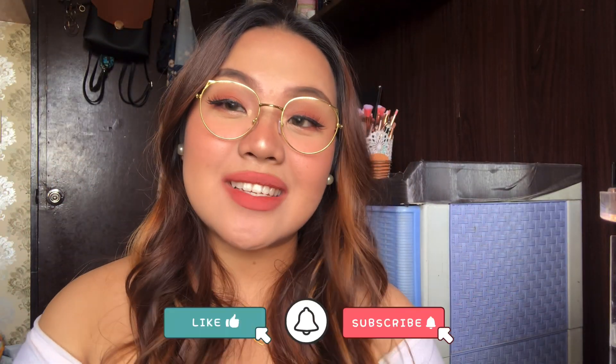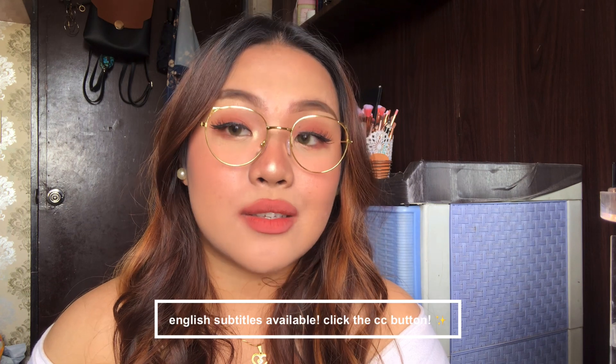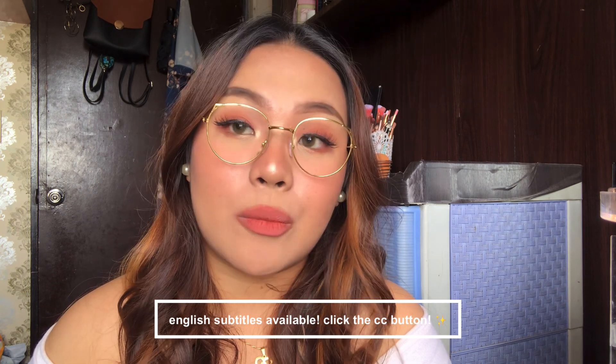Hi guys, it's Aji. So for today's video, I'm going to do my makeup collection video. Just a little disclaimer, this is not me in any way, shape, or form flexing on you guys. I would never do that. There has been lots of requests for me to do my makeup collection video.